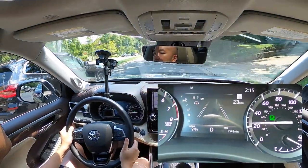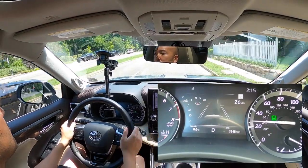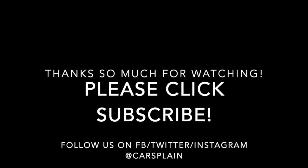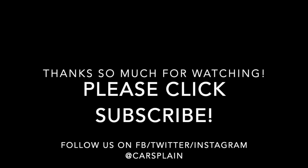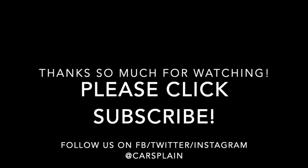Thanks so much for watching! We hope this has been an informative video — just a quick overview of how to use the advanced driver assistance systems in the Toyota Highlander, what the controls and icons all mean, and to give you more confidence in using these systems, which we find really helpful.